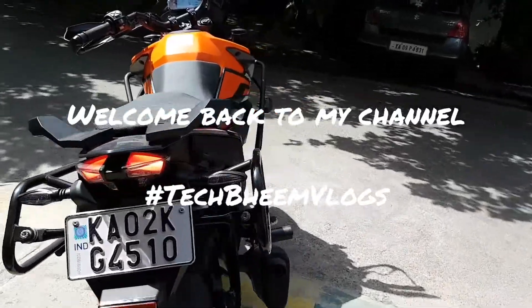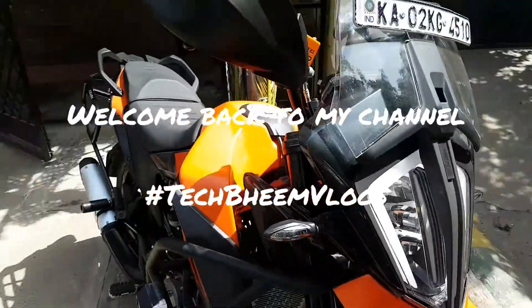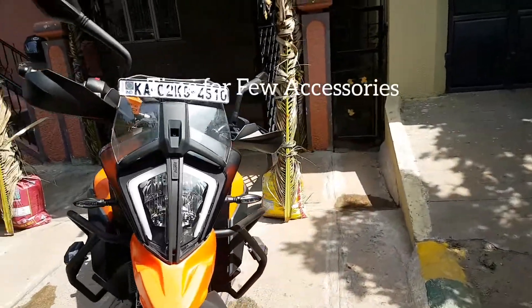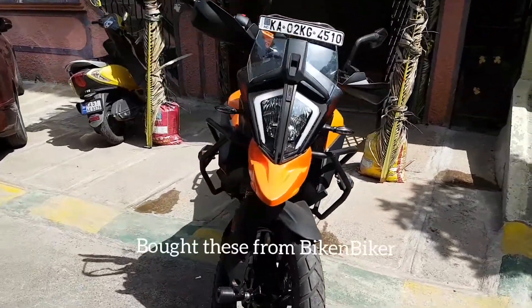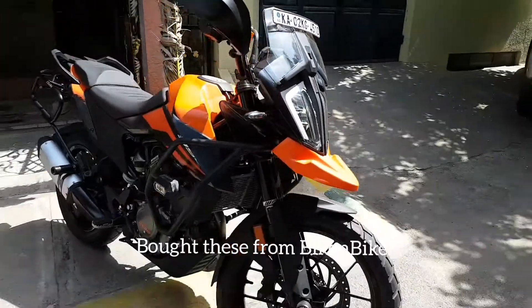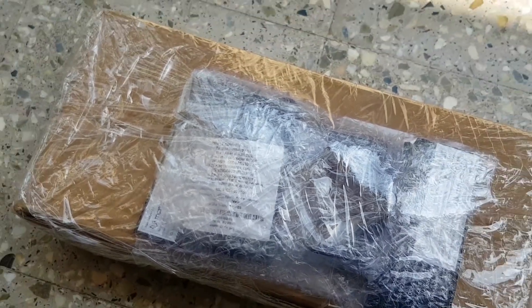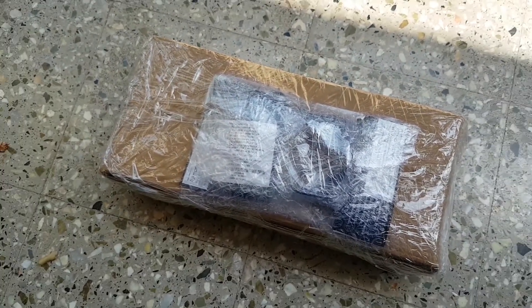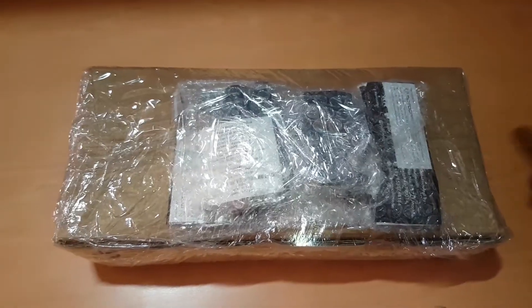Welcome back to TechBeam Vlogs. Here's my KTM 390 Adventure, and it was time for a few accessories. I'd bought a couple of accessories from Bike and Biker, and these had just arrived. They were very quick and sent over these accessories, which I ordered through their website via Dunzo, and it reached me in one hour. I was ready to get them fixed at my local KTM 390 service station.